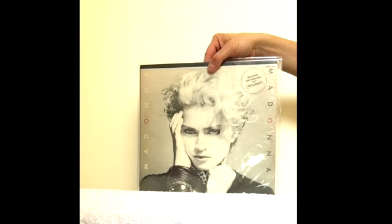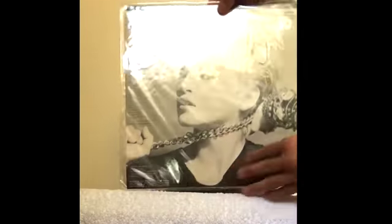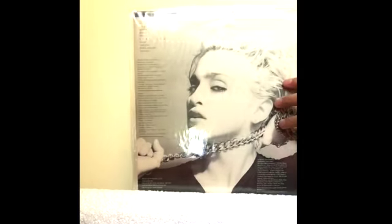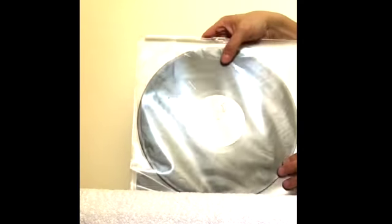This is the South African pressing of the first album. It includes a single, Holiday. There's a nice caption printed on the actual cover. But the nicest thing about this is the back cover design, which has all the writing and copyright info printed along the side — different to the rest of the world. And the label actually has the record titled as Lucky Star rather than Madonna, which is different to anywhere else.